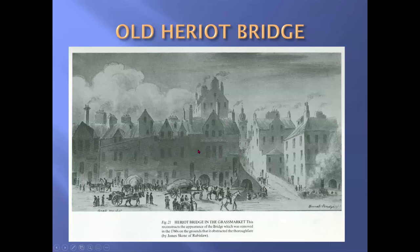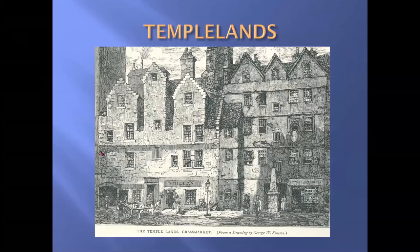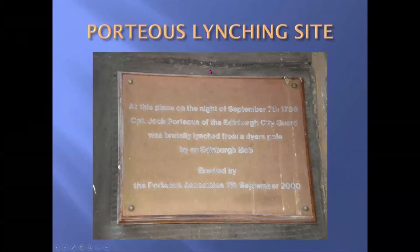These buildings were known as the Temple Lands, and it was in front of this building that Captain John Porteous was strung up in 1736 — the start of the Porteous Riots. There's a plaque on the east wall of Hunter's Close, which is the nearest point to the lynching that the modern authorities could identify. The actual site is between numbers 85 and 83 Grassmarket.